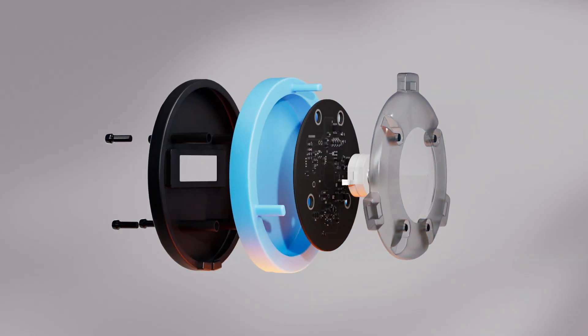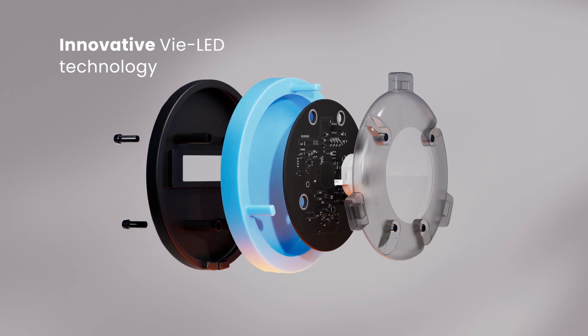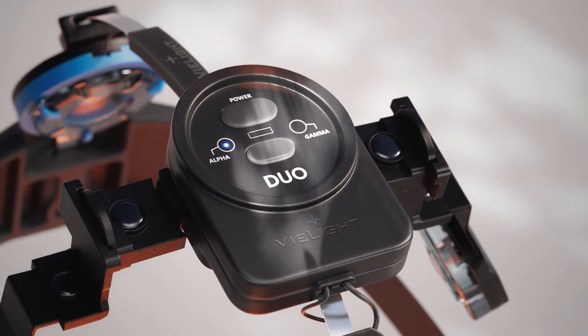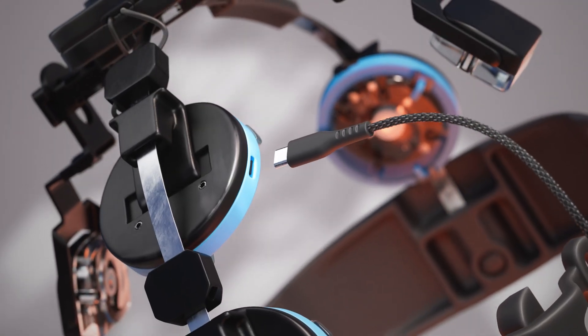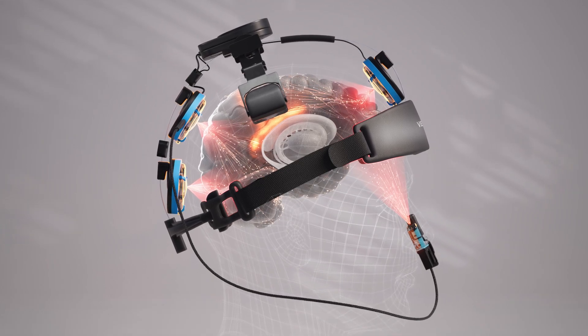V-Lite achieves its laser-like irradiance levels through its innovative V-LED technology, which consolidates power into a few highly specialized, high-intensity diodes. V-LED lenses are specifically designed to bypass hair and target critical brain networks, delivering optimal irradiance while minimizing heat.